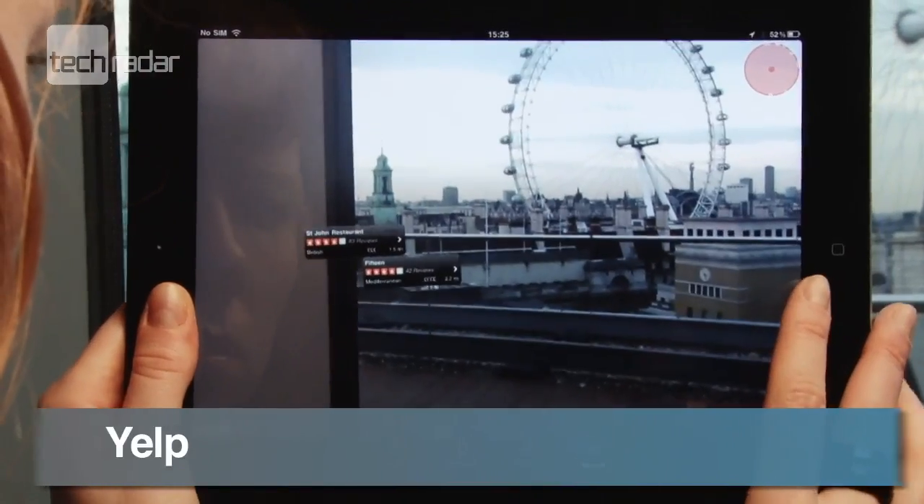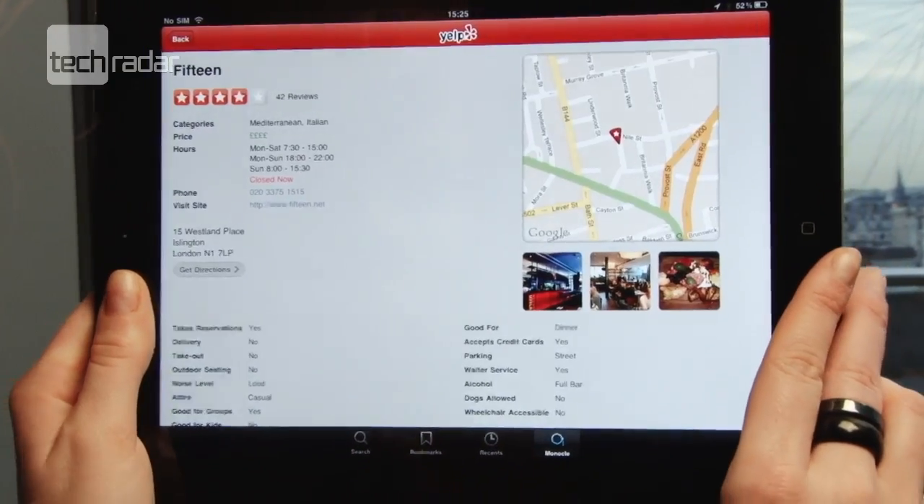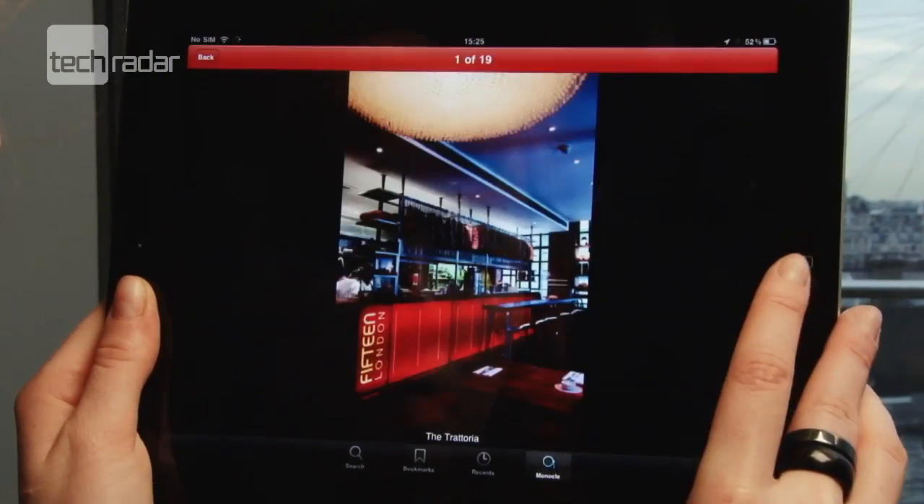Yelp was one of our favourites, giving us plenty of search options to start with, then bringing back loads of information and pictures for our closest matches.